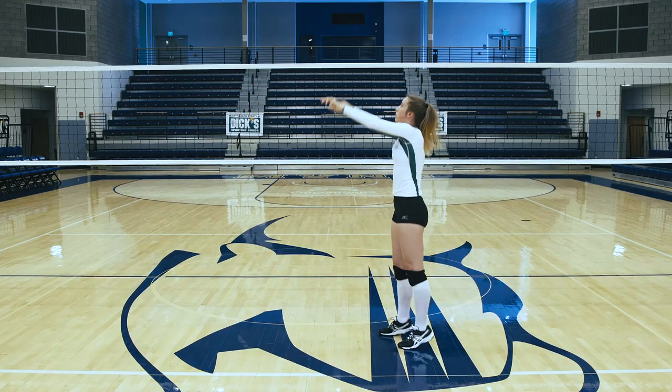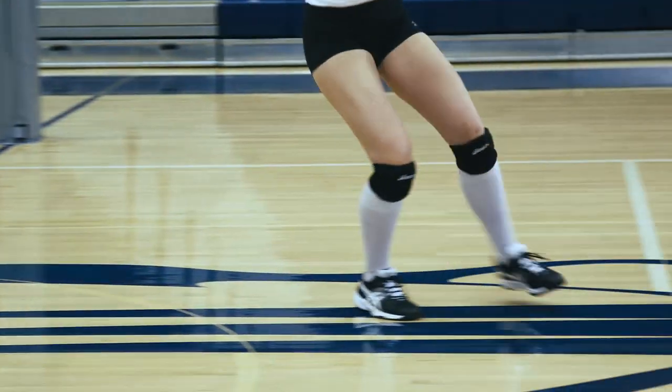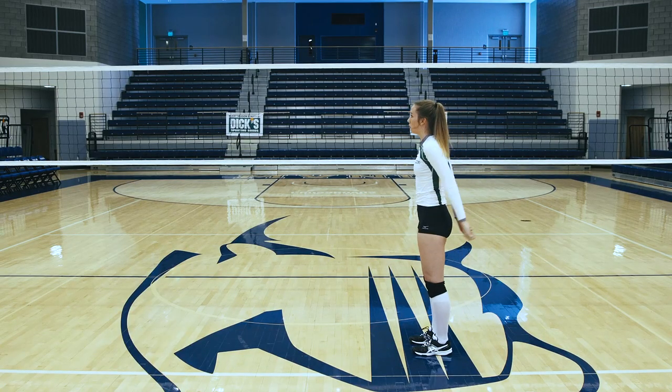Because a setter's job is so important on the court, they spend lots of hours in the gym training footwork. Their ability to lead their team is probably one of the most important jobs on the court.